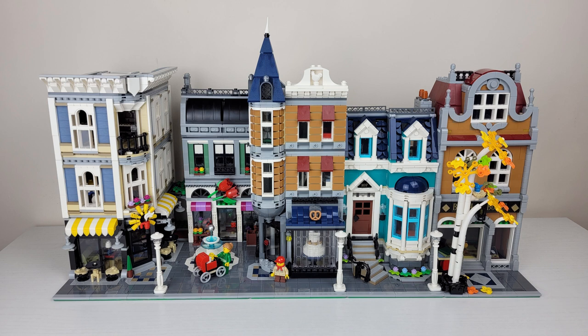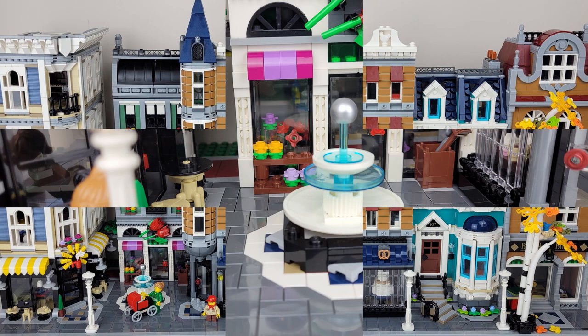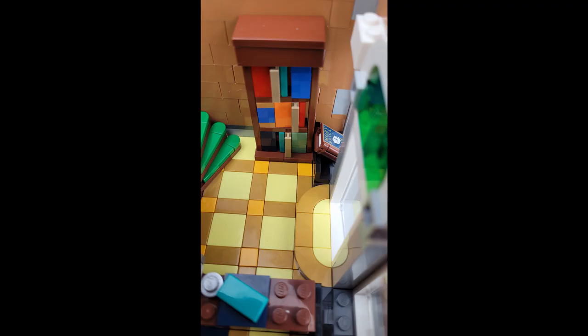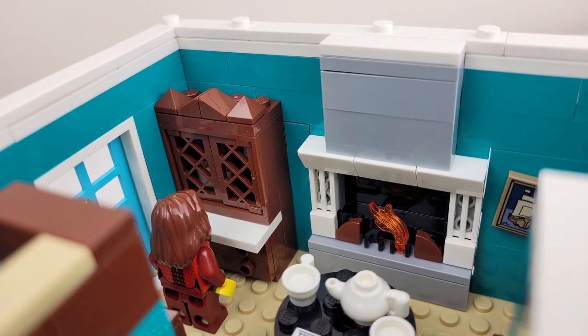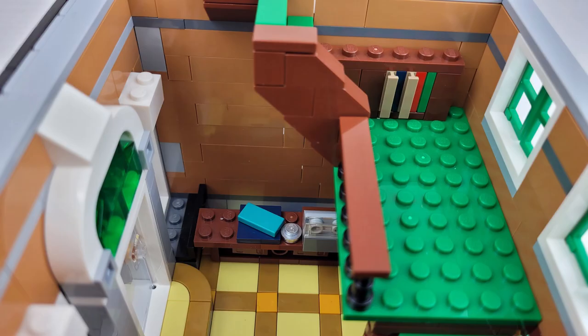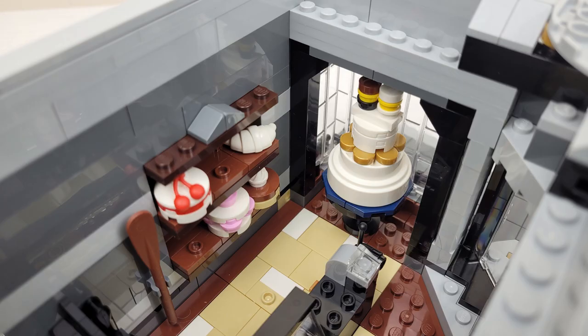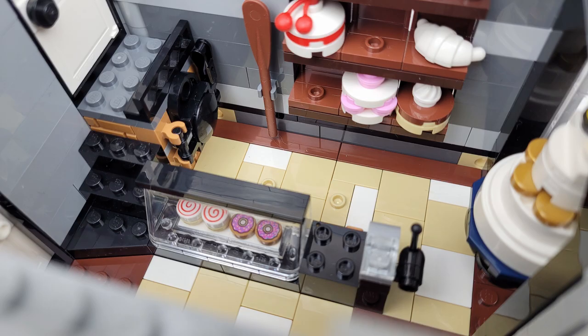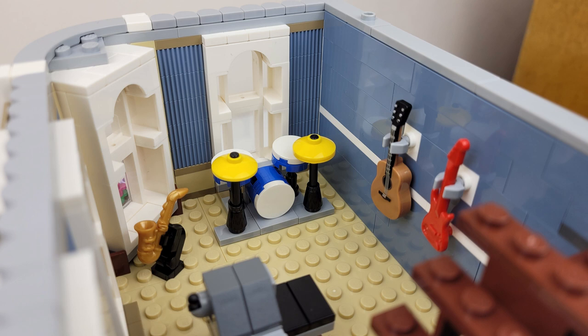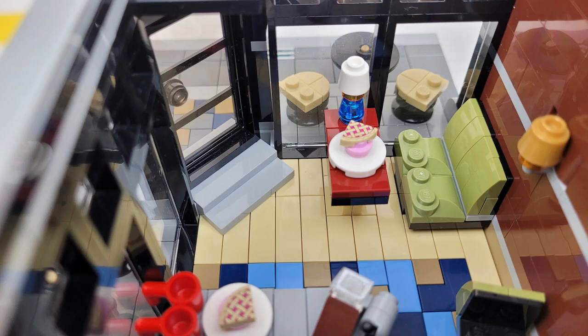Up until this point, the two sets seemed fairly comparable, but now we start to get to some things that the Bookshop just doesn't have. We've got a fountain, we've got this whole little plaza-type look that we just don't have in the Bookshop, and I really love that about Assembly Square. Once we go inside, the interiors of the Bookshop just leave me not impressed. There's some cool things in the residential areas, but the Bookshop is pretty plain. In Assembly Square, we have all these really cool little shops — the bakery with all its little cakes, the flower shop, a dance studio, and a music store. I just like the interiors on the Assembly Square a lot more.